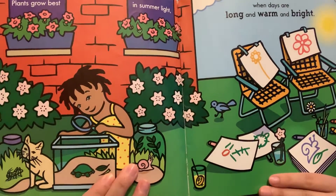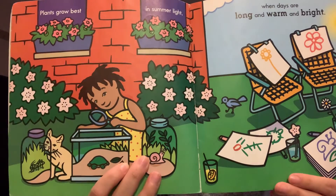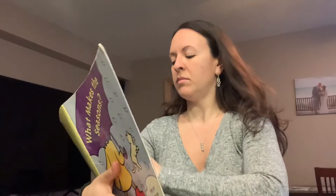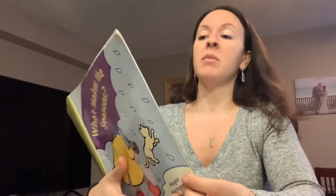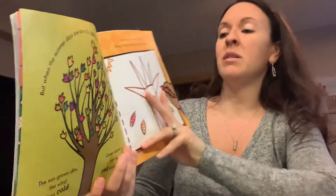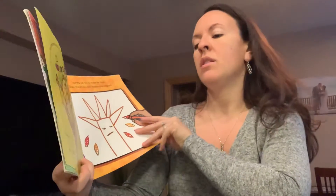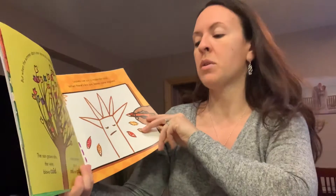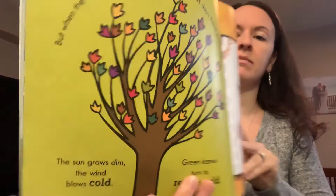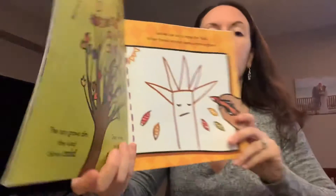So there's lots of fun things to do in the summer. What are some things that you like to do in the summer? But when the summer days are done, do you know what season comes after summer? Autumn days have just begun. So autumn is another word for fall. The sun grows dim, the wind blows cold, green leaves turn to red and gold. Leaves use sun to make food; when there's less sun, leaves come unglued.